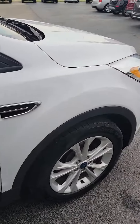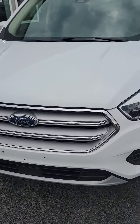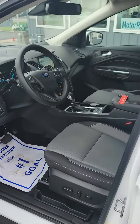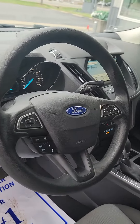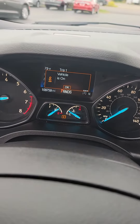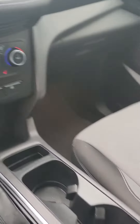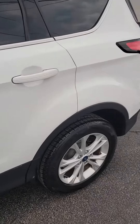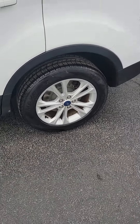This is a very nice ride right here at the Bucyrus Motor Ranch at 1825 East Mansfield Street here in Bucyrus. You can check this vehicle out, get pre-approved today at MotorRanch.cool. Thank you.